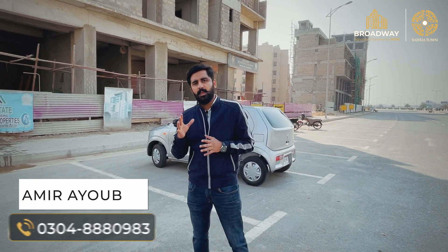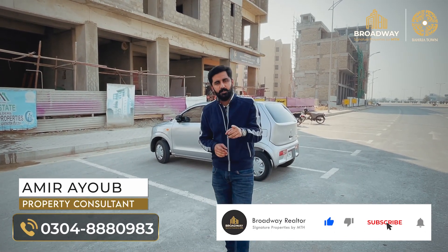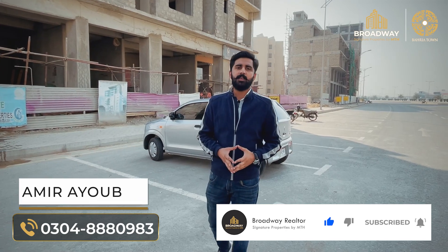If you want any information or want to buy a rental property, you can visit our office at Broadway Realtors or contact me on my direct number. Allah Hafiz!